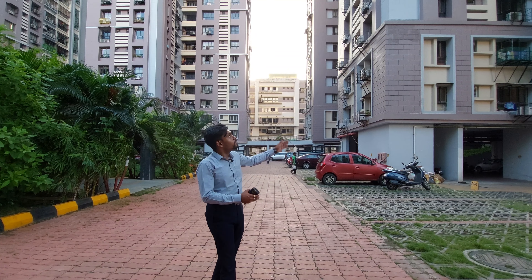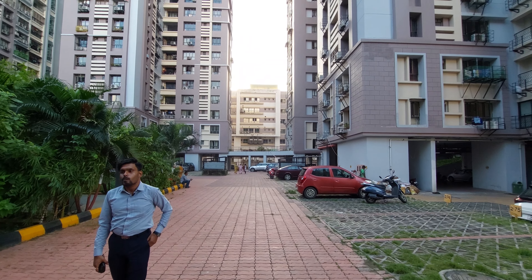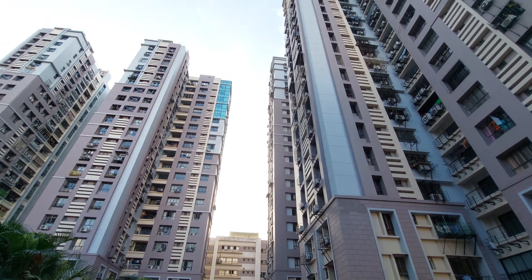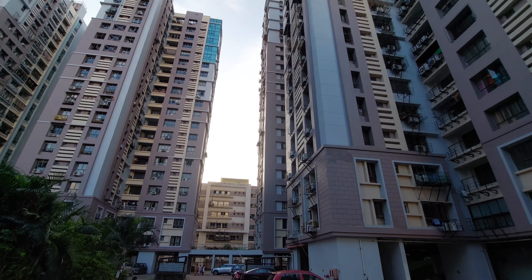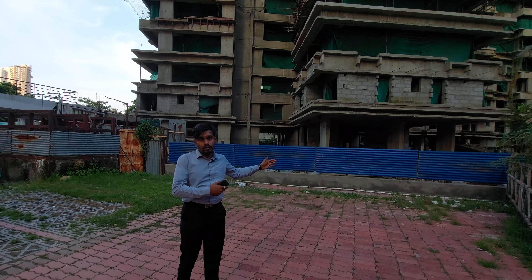This is the outer elevation of this project. This is our upcoming tower which is currently under construction.